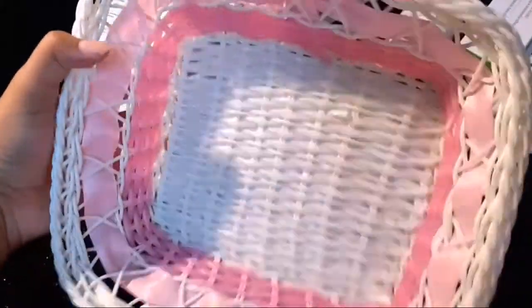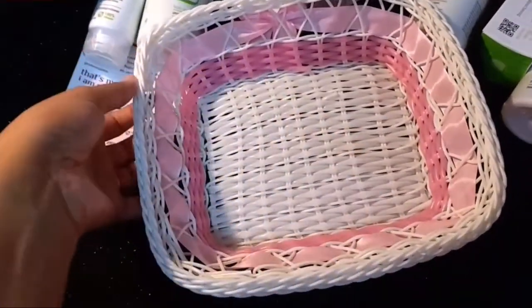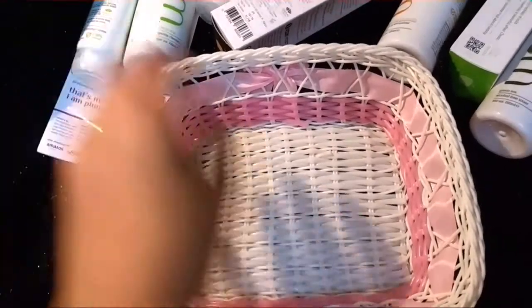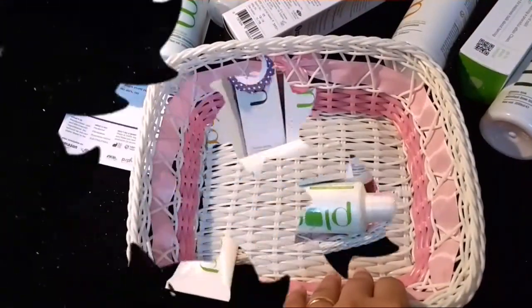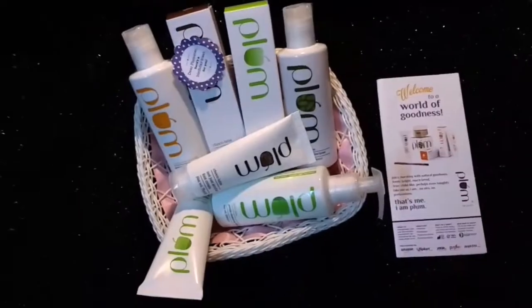I also got this basket. You have to pay a certain amount for it depending on the size of your order or the basket you want — I think I paid 45 or 75 rupees, I can't remember exactly, but I'll put it in the description box. So that's all I got from Plum!